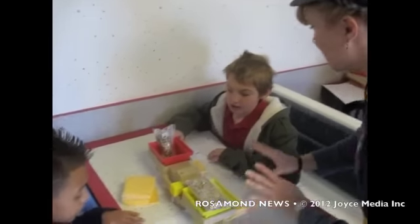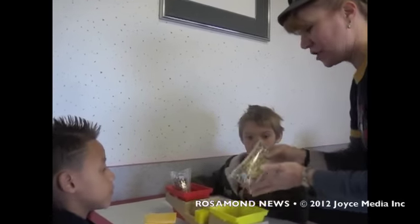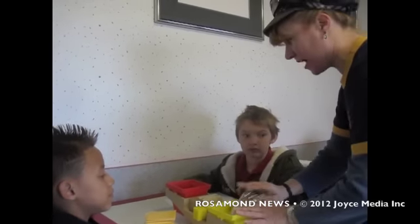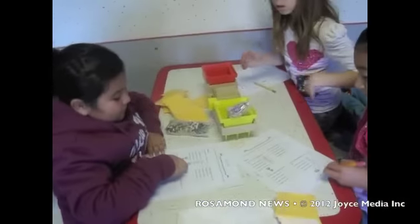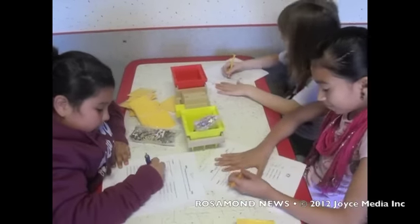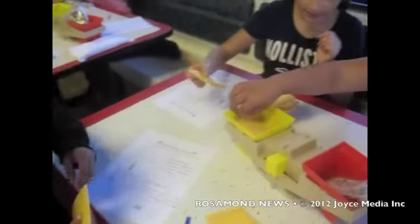In your group, you will be doing like what you did with the french fries. You'll be seeing how many slices of cheese it takes to equal a third of a pound and a quarter of a pound. You're going to put one of the weights on this side and you'll keep putting cheese slices in until the scale is balanced.